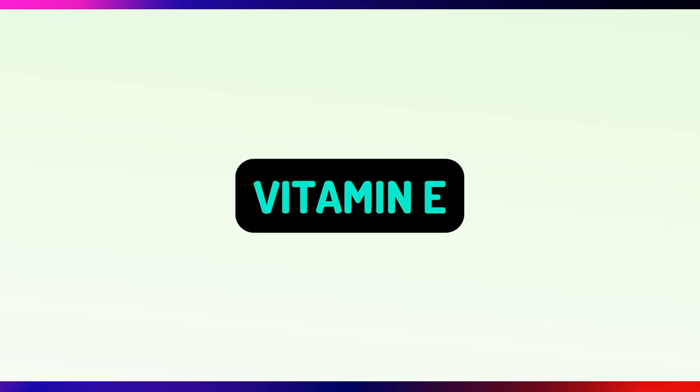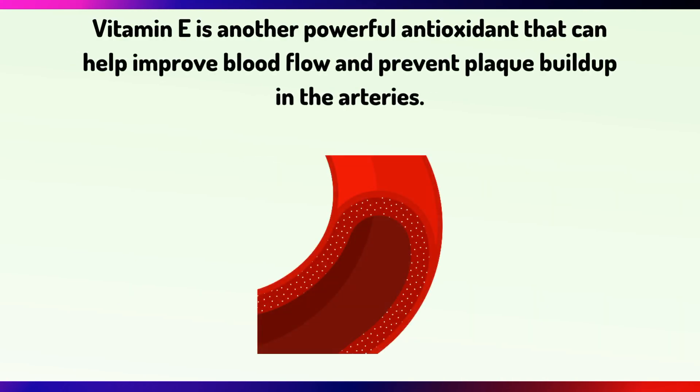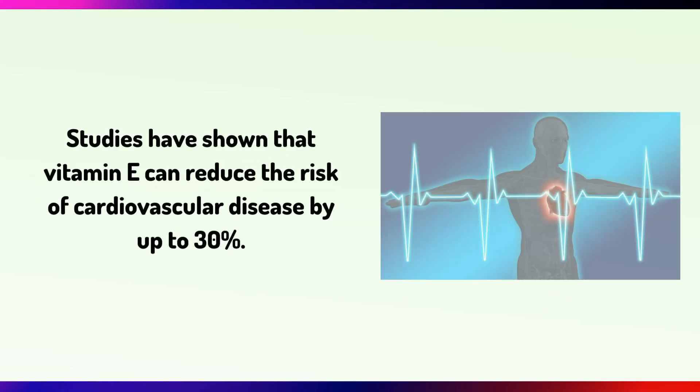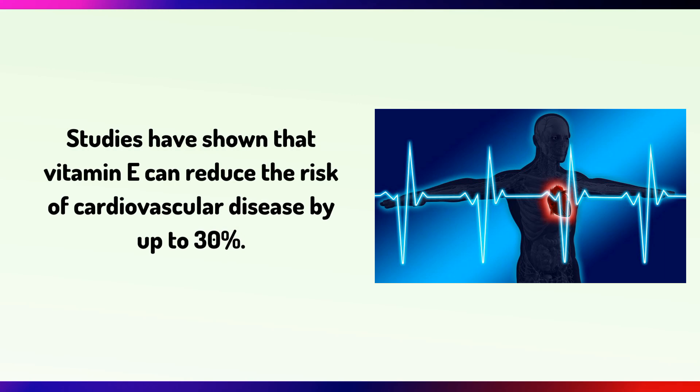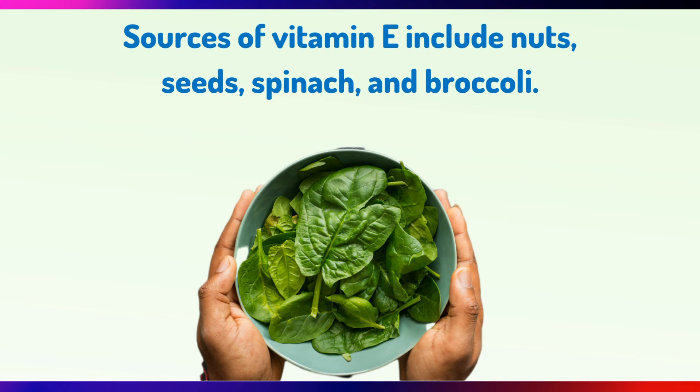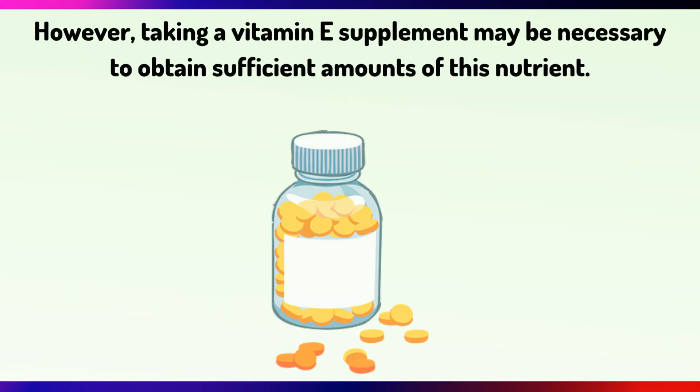Vitamin E is another powerful antioxidant that can help improve blood flow and prevent plaque buildup in the arteries. It can also reduce inflammation and improve cholesterol levels. Studies have shown that Vitamin E can reduce the risk of cardiovascular disease by up to 30%. Sources of Vitamin E include nuts, seeds, spinach and broccoli. However, taking a Vitamin E supplement may be necessary to obtain sufficient amounts of this vitamin.